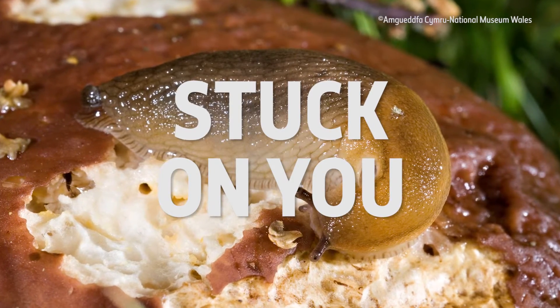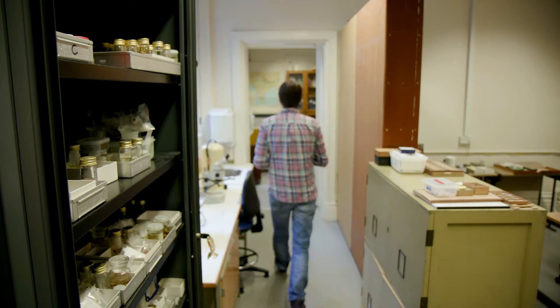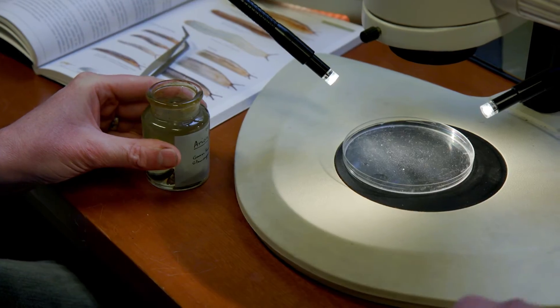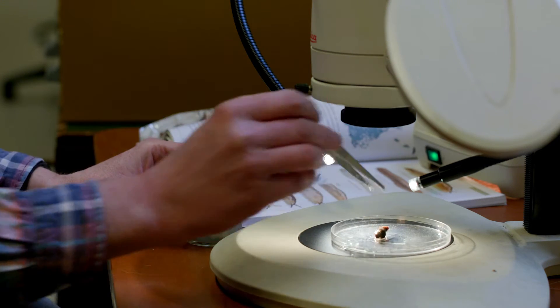Medical glues have been used to close wounds for decades, but they're often rigid and brittle and can't be used for internal injuries because they can be toxic to cells and fail to stick to tissue in wet conditions when surrounded by blood. Slimy slugs have inspired a new kind of adhesive that could transform medicine.